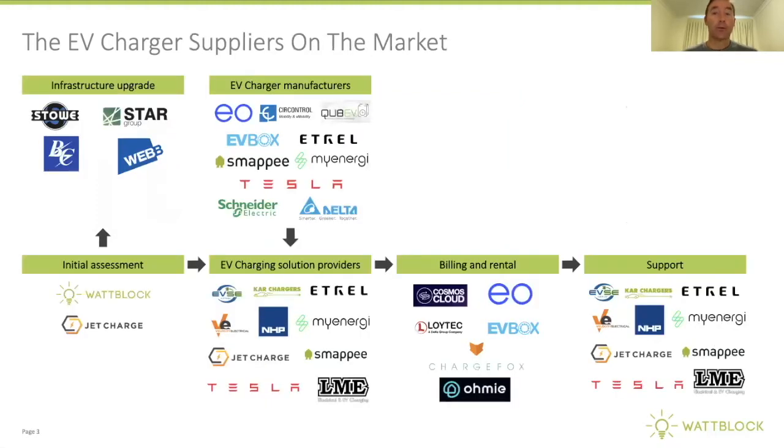There's a plethora of EV charger suppliers on the market. There are companies that do infrastructure upgrades, EV charger manufacturers, and local EV charging solution providers who often import these charge stations into Australia and coordinate local electricians to install them into apartment blocks. You also have billing and rental companies and companies providing ongoing support.